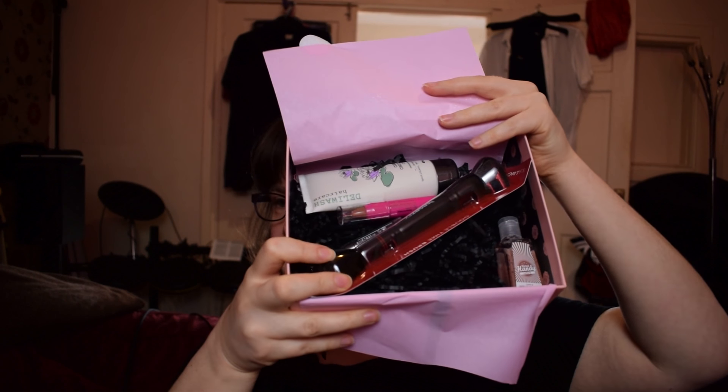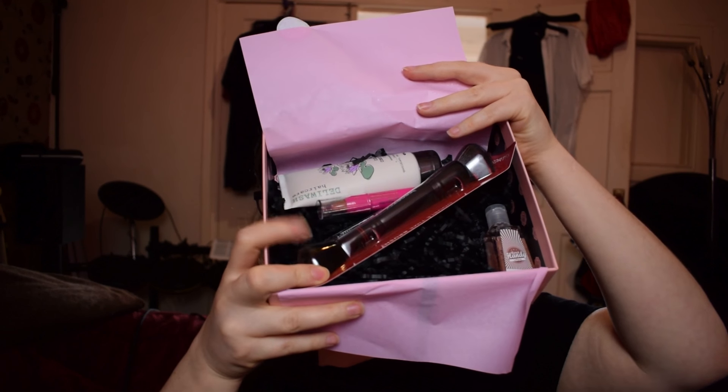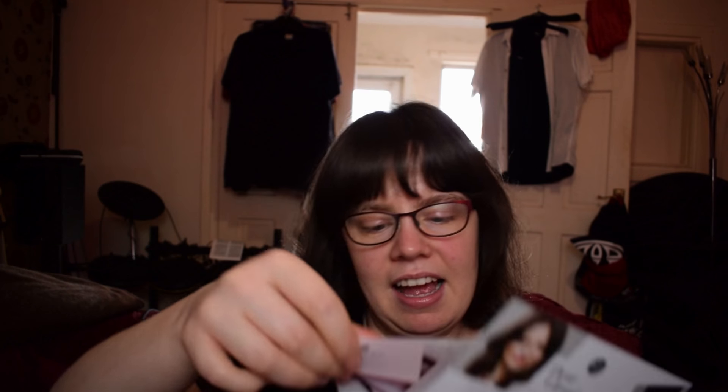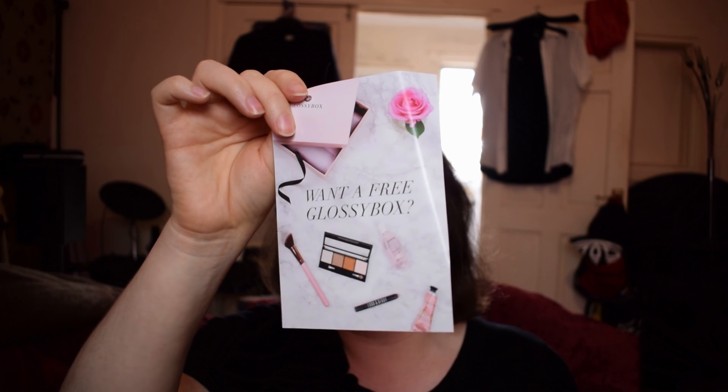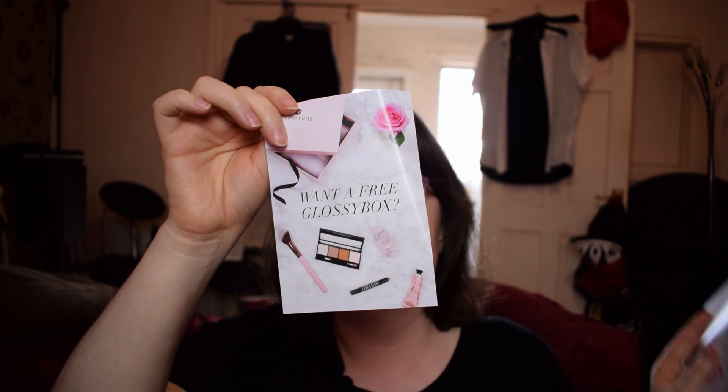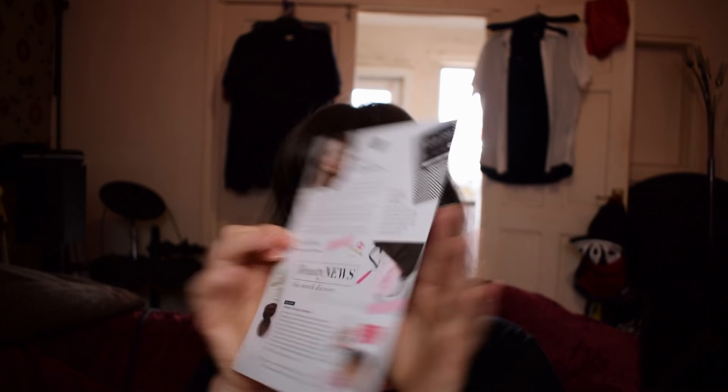We have quite a few big-looking items, including what looks like a full-size makeup brush. But I'll just go through the card first. This is also a reminder that you can get Glossy Dots, which you redeem for a free Glossy Box if you invite friends.